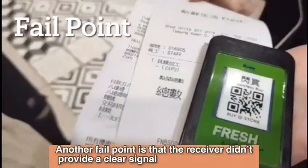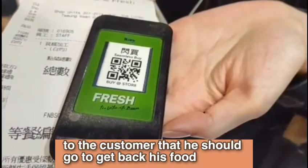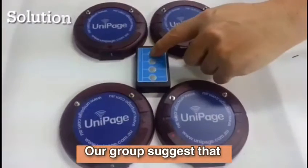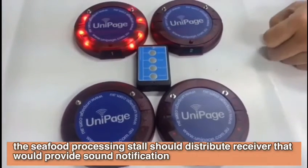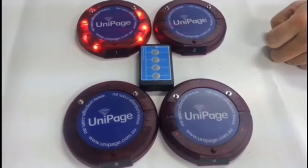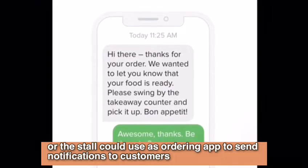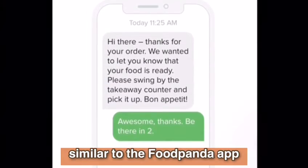Another fail point is that the receiver didn't provide a clear signal to the customer that they should go to collect their food. Our group suggests that the seafood processing store should distribute receivers that would provide sound notifications. Alternatively, the store could use an ordering app to send notifications to the customers, similar to the FoodPanda app.